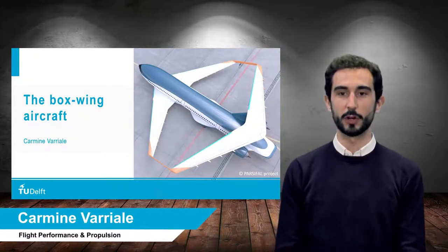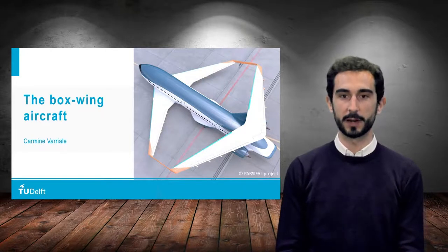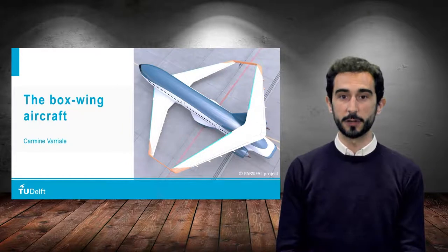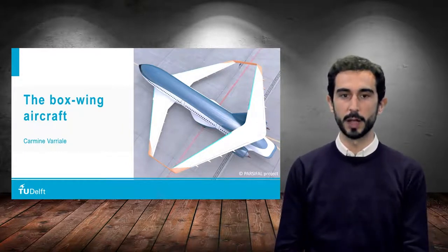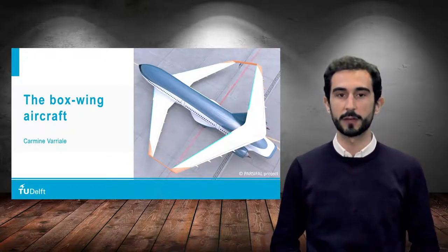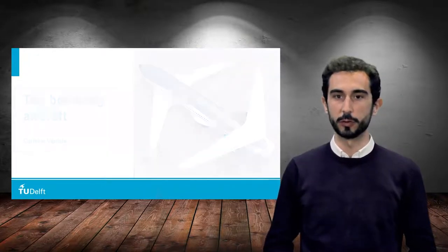Hello and welcome to this video lecture on novel aircraft configurations. My name is Carmine Varriale and I am Assistant Professor of Flight Mechanics at the section of Flight Performance and Propulsion here at the Faculty of Aerospace Engineering of the TU Delft. In this video we are going to look at the unique aerodynamic properties of the boxwing and try to understand why it is interesting to consider a boxwing aircraft as a potential solution towards more sustainable aviation in the future.